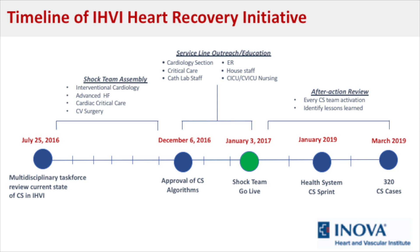Most recently, we have started a shock team sprint, whereby we've reexamined everything from soup to nuts that we've been doing for cardiogenic shock care throughout our entire geography. Thus far, we have treated more than 400 patients, and you'll hear soon about our outstanding and improving outcomes.